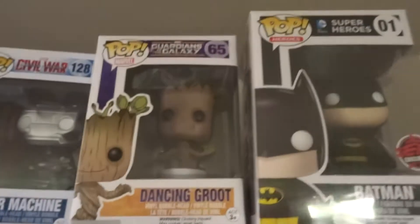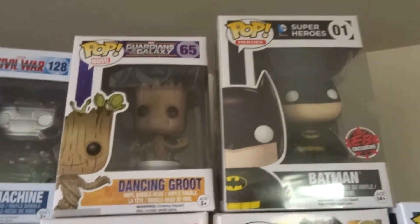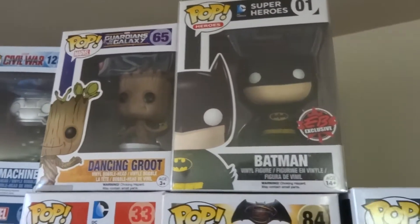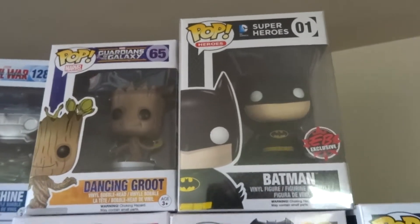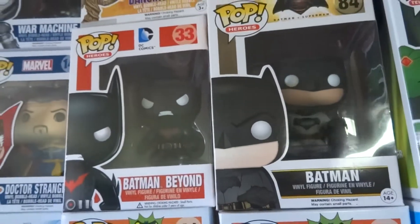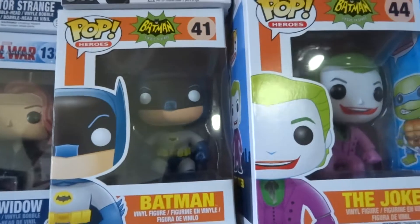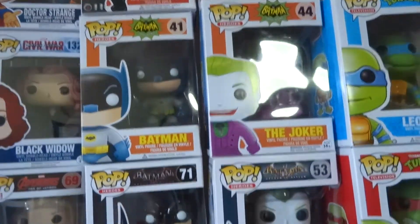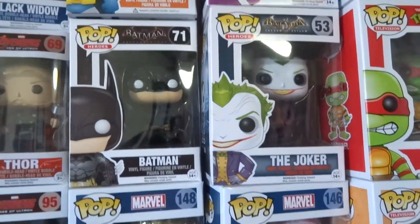Going back up to the top — probably the first pop I ever got was Dancing Groot; I got that for Ryder obviously. Through my friend Brian I was able to get the EV exclusive Batman number one. More recently I was able to get Batman Beyond and Batman from Batman and Superman. Then your classic Batman and Joker from 66, then the Arkham Batman and Joker.